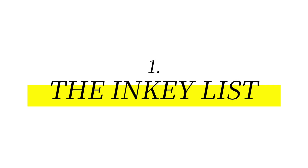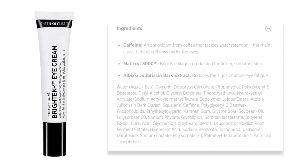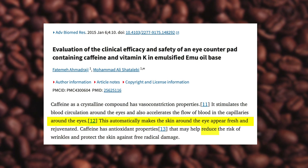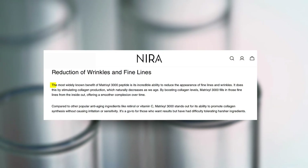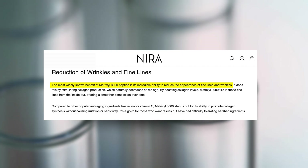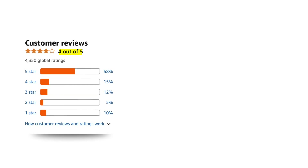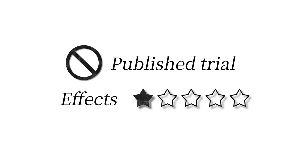First up: The Inkey List Caffeine Eye Cream — a popular budget pick with clean ingredients and a minimalist formula. Key ingredients: caffeine and Matrixyl 3000 peptides. Studies found that caffeine improves microcirculation and reduces puffiness. Matrixyl 3000, a peptide complex, showed significant ability to reduce the appearance of fine lines and wrinkles by boosting collagen levels. Priced at about $11 for 15 ml, it holds a strong 4.3-star rating on Amazon across over 4,000 reviews. Users love the fast de-puffing, but many say it does little for deep wrinkles or dark circles. Limitation: no published trial on the product itself, and effects are typically mild to moderate.